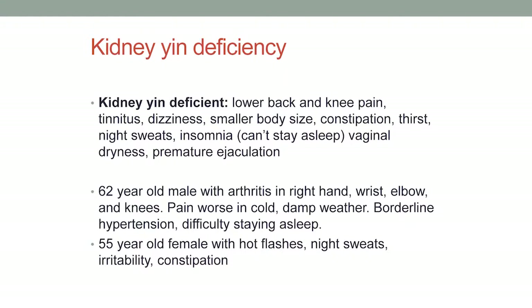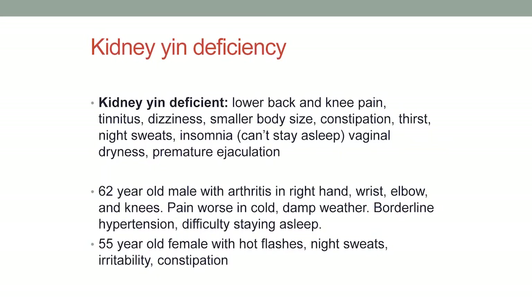The last one I'll mention today is kidney yin deficiency. Remember, the kidney is responsible for growth and development — storing that essence — and it's aging-related. The hallmark signs for kidney deficiency are lower back and knee pain, along with tinnitus (ringing of the ears) and dizziness. Yin deficiency patterns include smaller body size, constipation, thirst, night sweats, and insomnia. This insomnia pattern is people who can fall asleep easily but can't stay asleep — they sleep lightly throughout the night and wake up very easily.